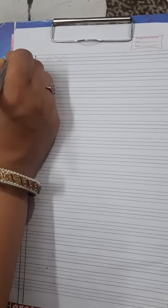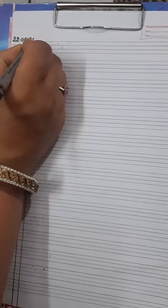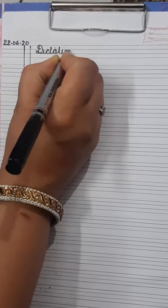Hello students. In the previous video we did some dictation words — I hope all of you have learned those words. Now in this video we will do some more new dictation words. So open your notebooks, write down the date: 22nd of June 2020. And write down the heading also: Dictation — D-I-C-T-A-T-I-O-N.